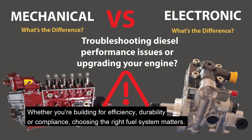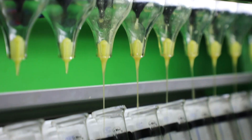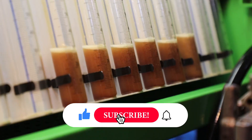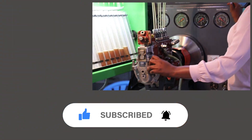Whether you're building for efficiency, durability, or compliance, choosing the right fuel system matters. Thanks for watching this comparison between mechanical and electronic diesel pumps. If this video helped you out, don't forget to like, comment, and subscribe to Amherst Diesel Services for more diesel engine technology videos.